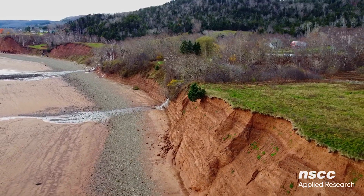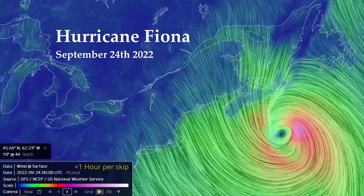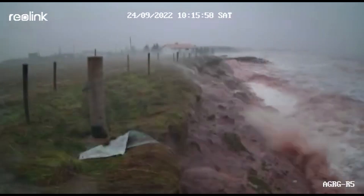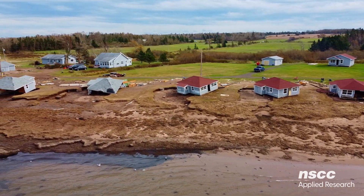These natural wonders are particularly vulnerable to extreme weather events such as storms and hurricanes. When a hurricane strikes, the waves and storm surge are especially destructive, expediting the erosion process and causing damage to homes and infrastructure.